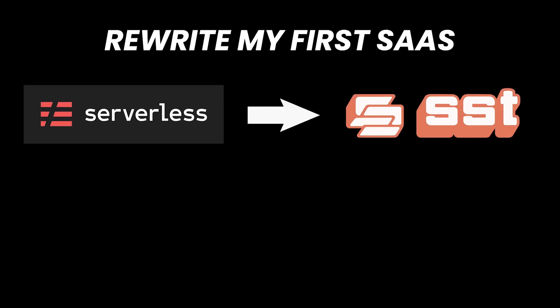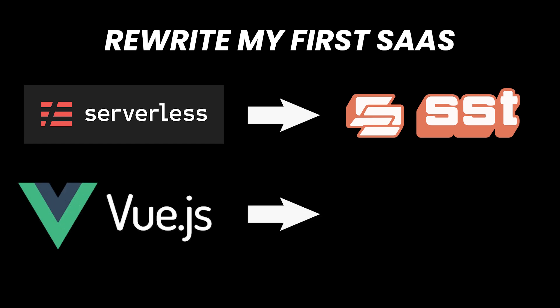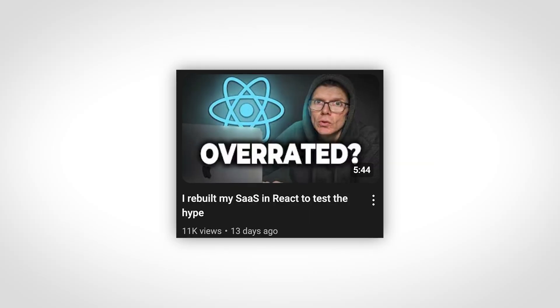Suddenly I felt motivated again and decided to rewrite my first SaaS with SST. At the same time, just for a challenge, I also rewrote the frontend from Vue.js to React, something I covered in the previous video. But SST showed me something I didn't expect — my previous developer experience was terrible. This one was 10 times faster.